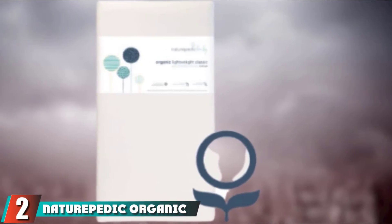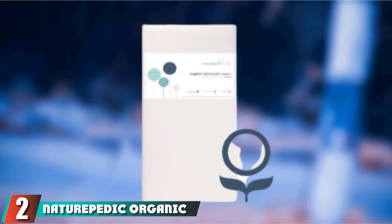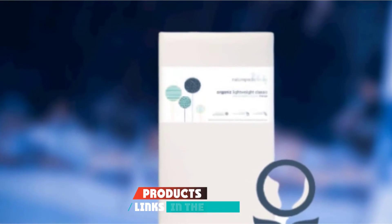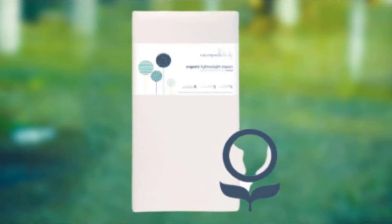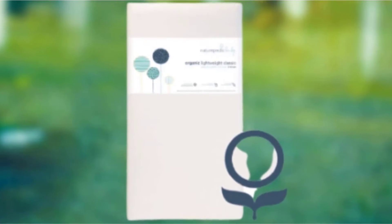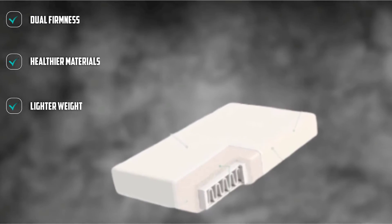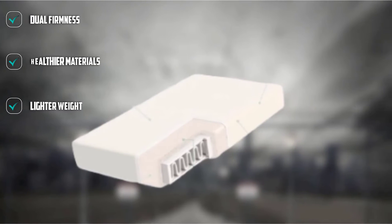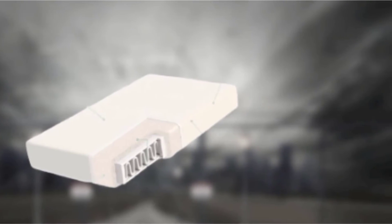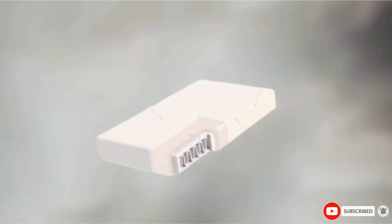Moving on to the next, at number 2 with Safety 1st Heavenly Dreams mattress. You can't beat the price of the Heavenly Dreams mattress. The high-density fiber core sets your little snoozer up with firm support. It's Greenguard Gold certified, meeting standards for low chemical emissions, and the water-resistant vinyl cover stands up to stains. Keep in mind, at just over 7 pounds, this is also a great lightweight choice.